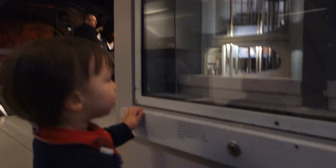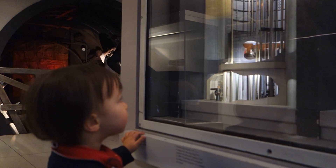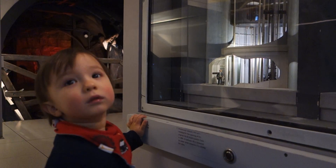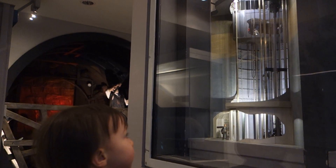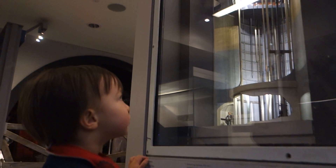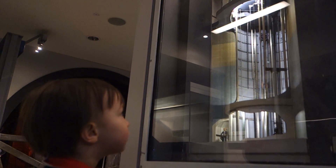When London's first moving staircase began to run at Earls Court in 1911, a man with the wooden name was employed to ride up and down all day to show passengers how safe and easy it was. Hardly necessary these days.